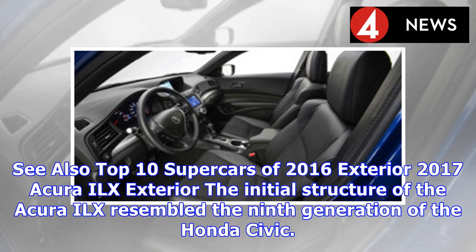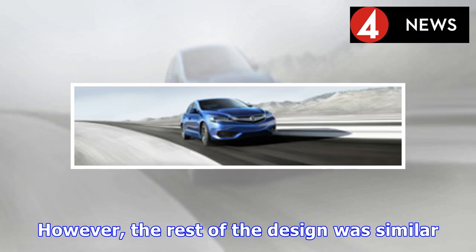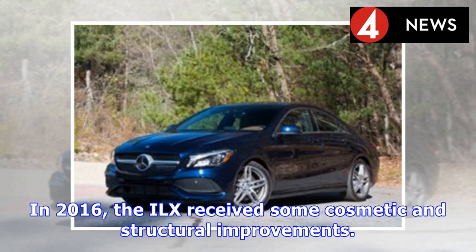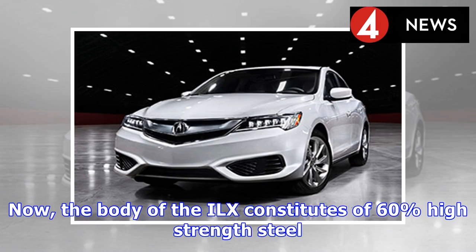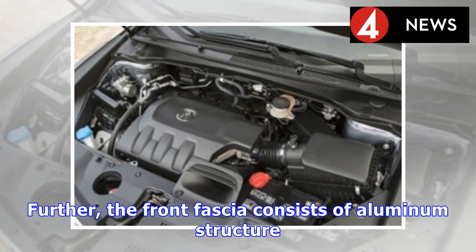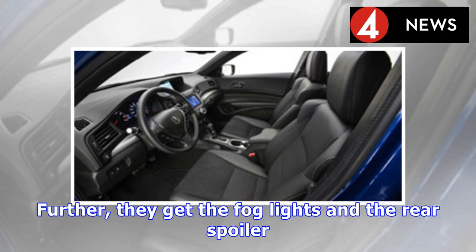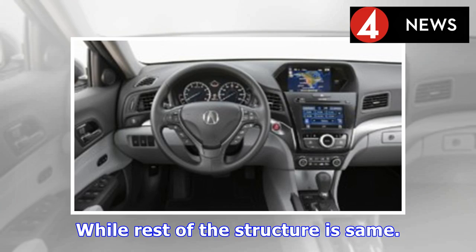The initial exterior structure of the Acura ILX resembled the ninth generation of the Honda Civic. The front of the car employed Aero-fuse Dynamics, which was different from the Civic, though the rest of the design was similar. In 2016, the ILX received some cosmetic and structural improvements. Now the body of the ILX constitutes 60% high-strength steel, with 440–980 MPa yield steel used in the design. The front fascia consists of an aluminum structure, and 17-inch alloy wheels are standard. The A-Spec package includes 18-inch alloy wheels, fog lights, and a rear spoiler.